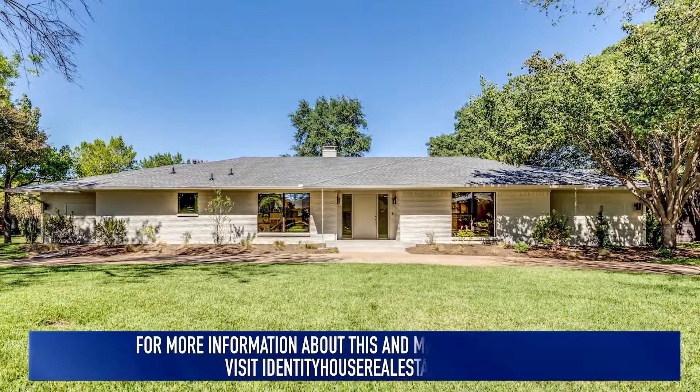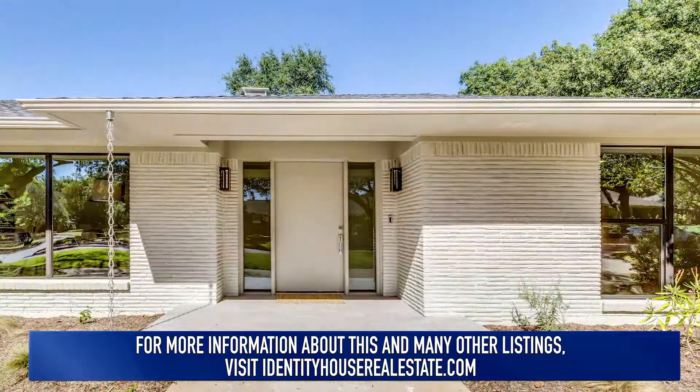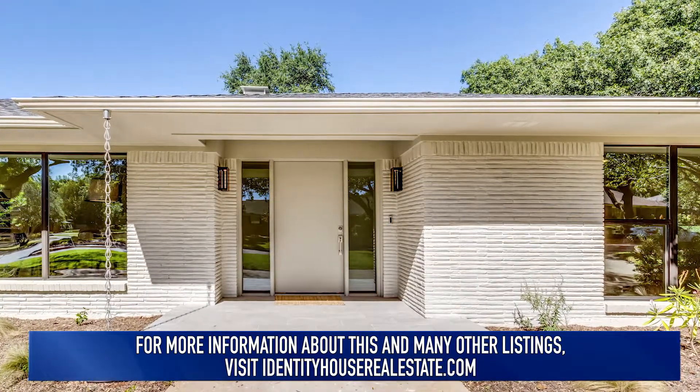Hi, this is Noe with Identity House Real Estate. I wanted to fill you in on a new listing that we have that just came available. It is a transitional modern on a quiet corner with a circular front drive, poolside backyard, and a much sought-after community in Dallas.